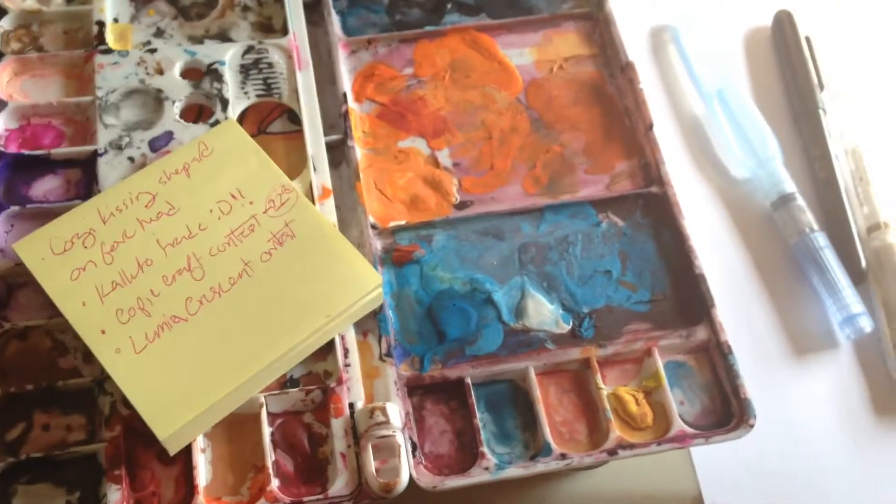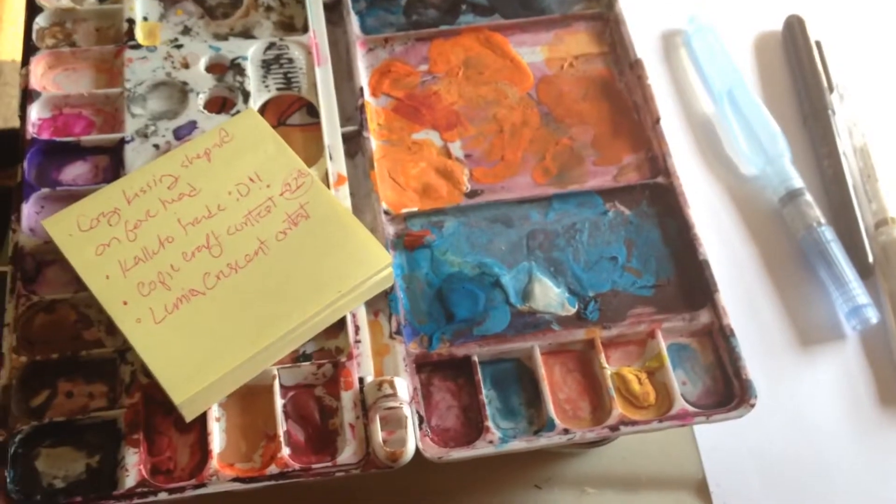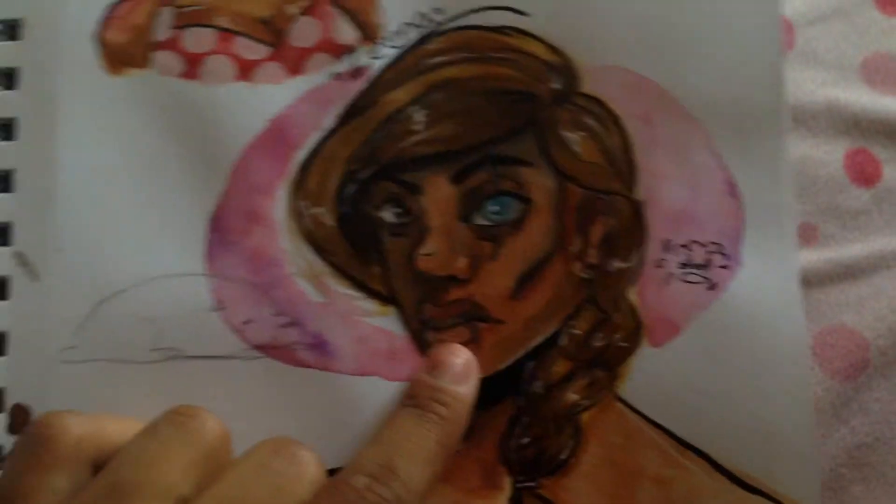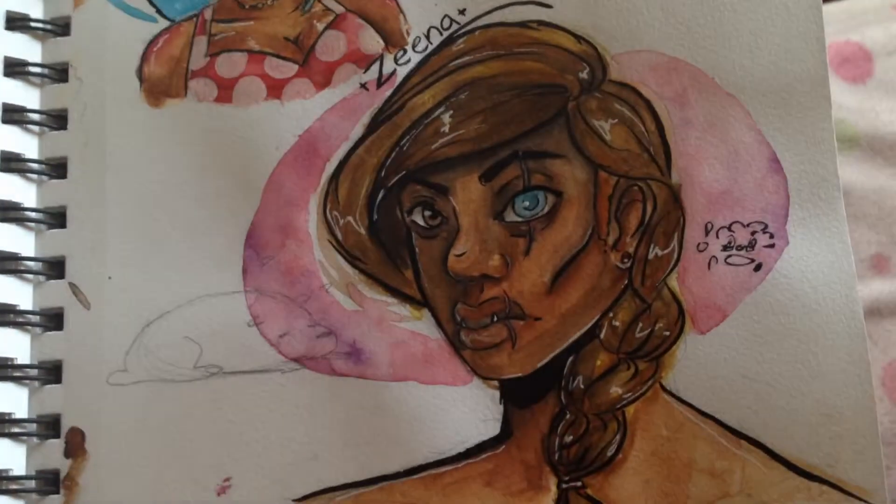And you know what? I feel great. Just waiting for the crash. So the first thing I did with the water brush was I just colored in a random sketch that I had. And this is Xena.